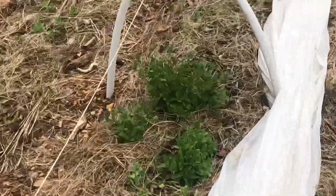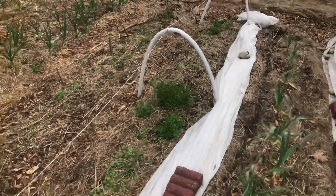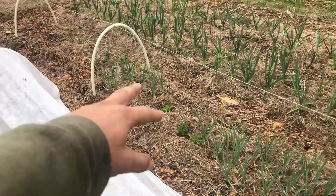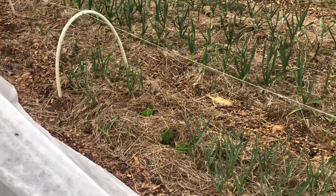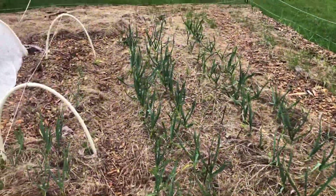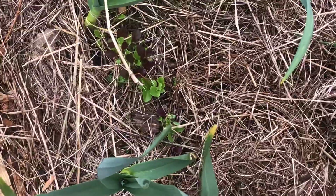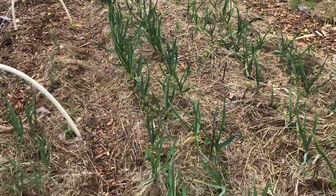Some spinach that also overwintered at negative 32 — I'll be saving my seed off that. There's lettuce, and more radishes in here. Some lettuce that overwintered in the negative 32 as well — I'll be saving seed off that too. This whole row of garlic has lettuce going down the entire row, intermixed with the garlic.